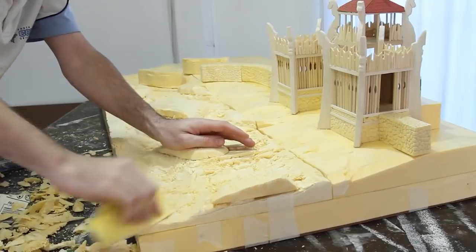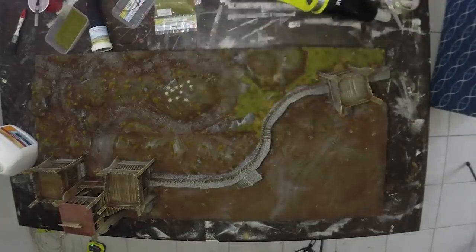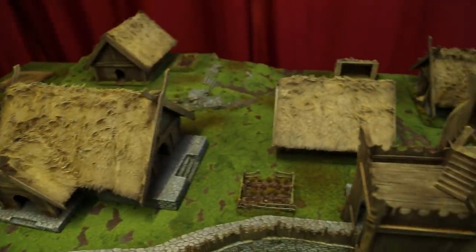We'll look at my design and research, my construction techniques, the finished boards and some never-before-seen time-lapse footage of my largest Edoras build to date.